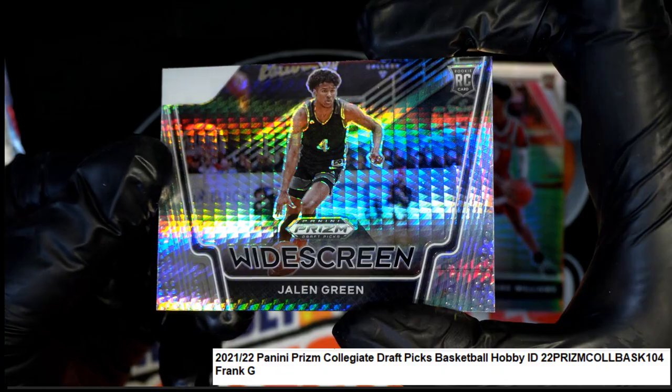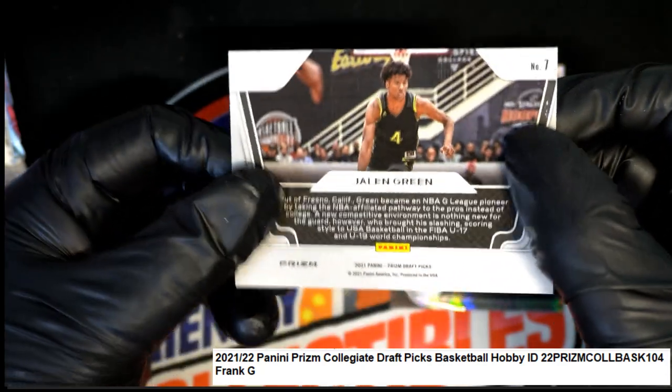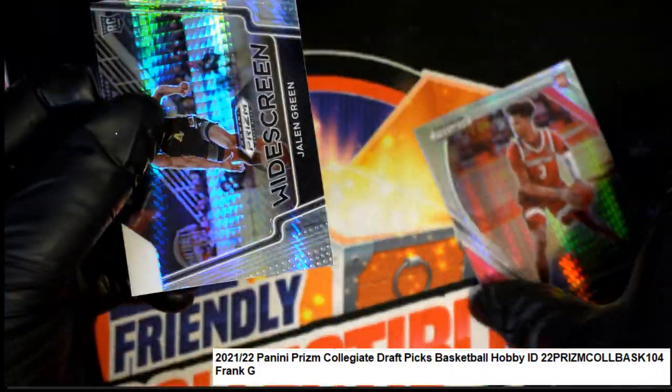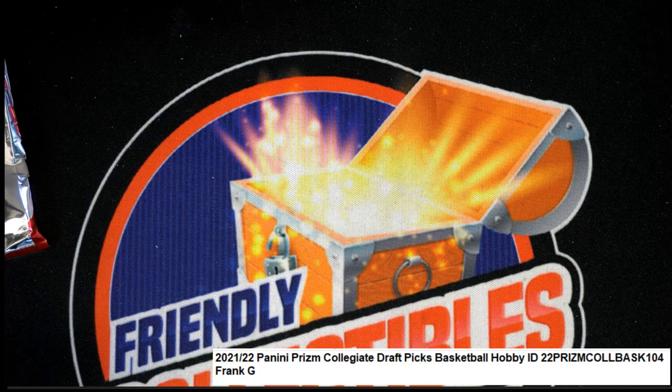Nice Jalen Green rookie cards. Prism rookie. Wow, this is a Jalen Green box. Zaire Williams. Some nice Prisms, man. Really nice rookie cards. Frank G, congratulations, man. Instant pack rip action of Prism Collegiate.